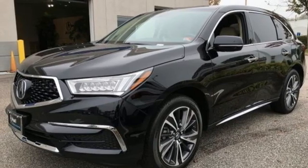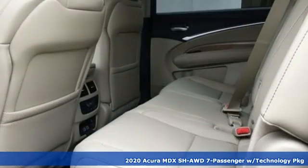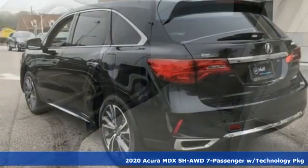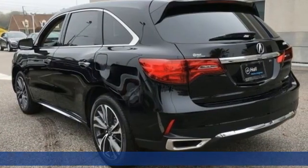It's a new 2020 Acura MDX. This elegant MDX is designed to encourage all your endeavors. Plus, it offers an exciting list of features.